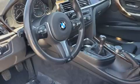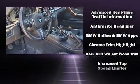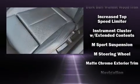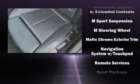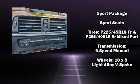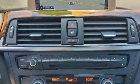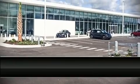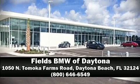BMW ensures the safety and security of its passengers with equipment such as front and side impact airbags, ignition disabling, an emergency communication system, and four-wheel disc brakes with ABS. This vehicle has achieved certified pre-owned status by passing BMW's rigorous certification process. Please don't hesitate to give us a call.